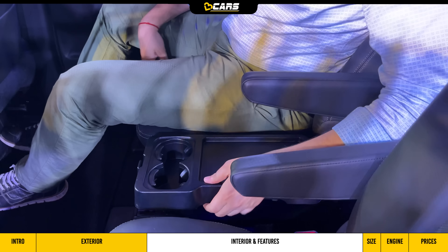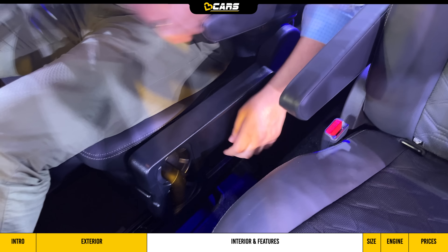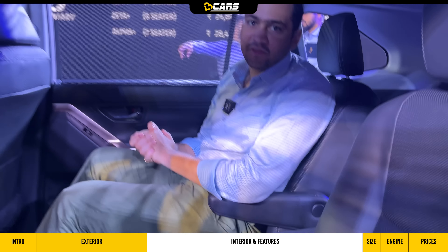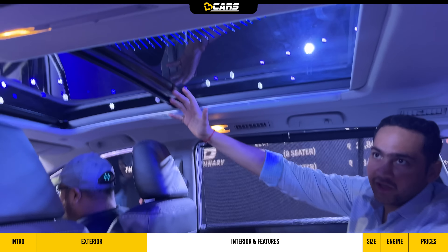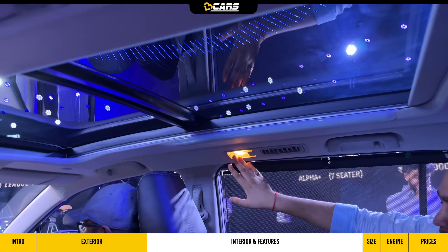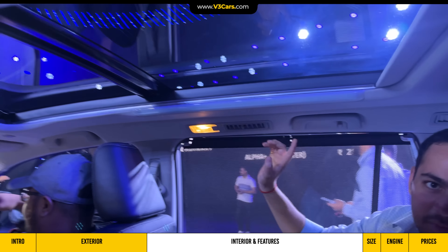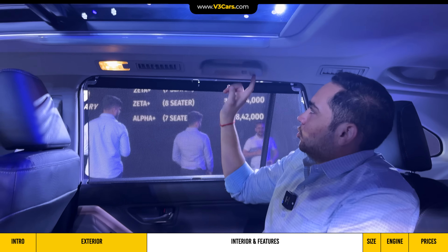The tray table is also fold-down so you can get easy access to the third row. For rear passengers, there is a big panoramic sunroof. On the side you get ambient lighting, a map light along with roof-mounted rear vents. There are also grab handles and a coat hook.